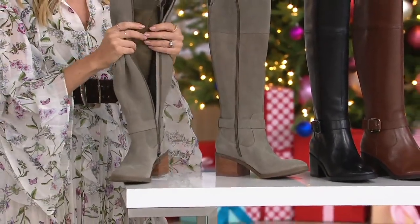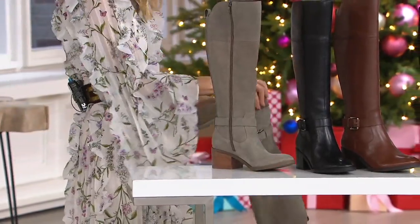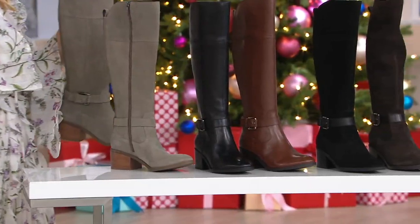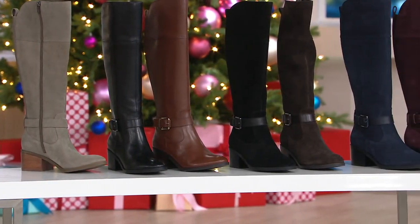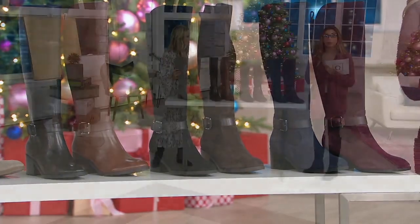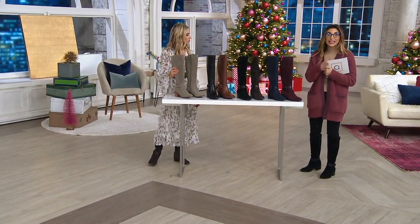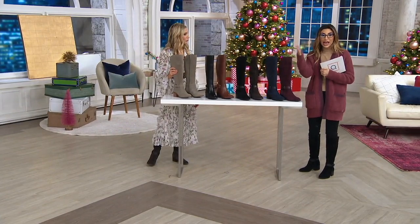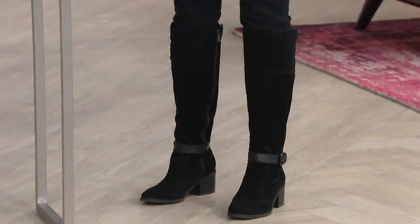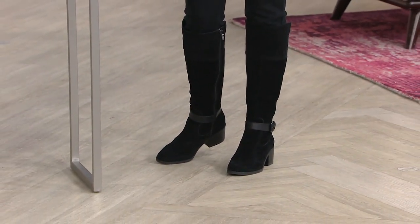When you can give a gift to yourself and to somebody else, it's even better. I wouldn't have gotten multiple pairs if it weren't for the free shipping. When you're already saving $40 off the price, and you can't shop this anywhere else, and you're getting a custom fit — wide calf or medium calf, with your choice of wide footbed or medium footbed — all at the same price with free shipping, it's a win-win.